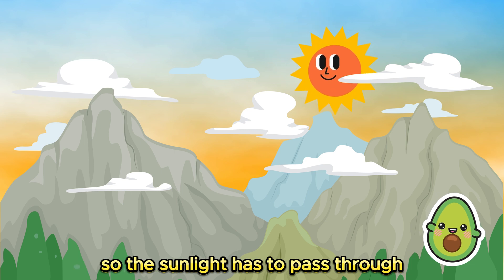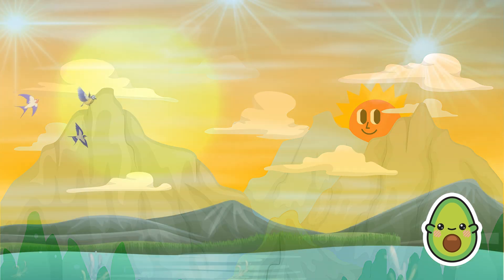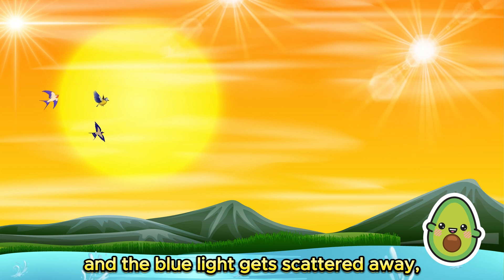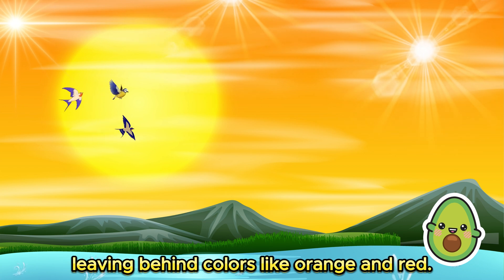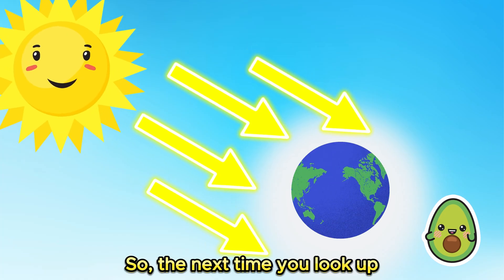So the sunlight has to pass through more of Earth's atmosphere. This causes even more scattering, and the blue light gets scattered away, leaving behind colors like orange and red. So the next time you look up and see the beautiful blue sky, you'll know it's because of the amazing way sunlight interacts with Earth's atmosphere.